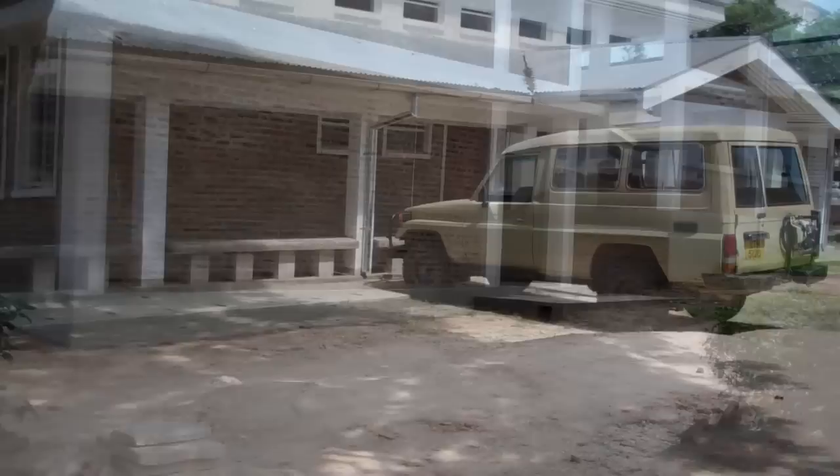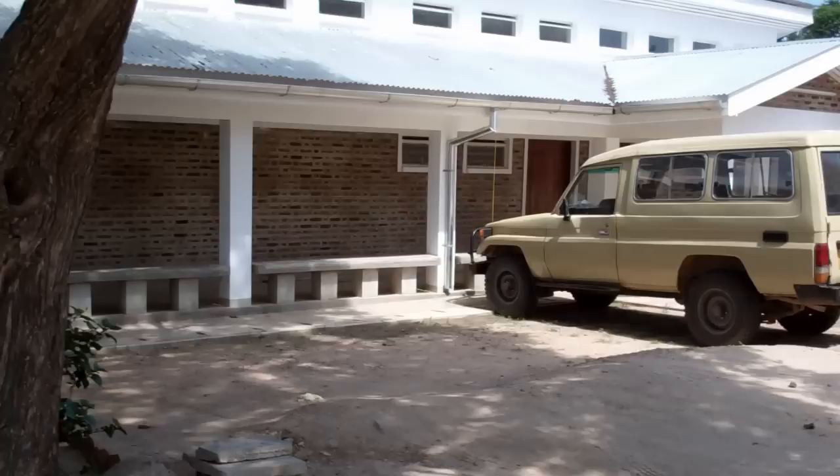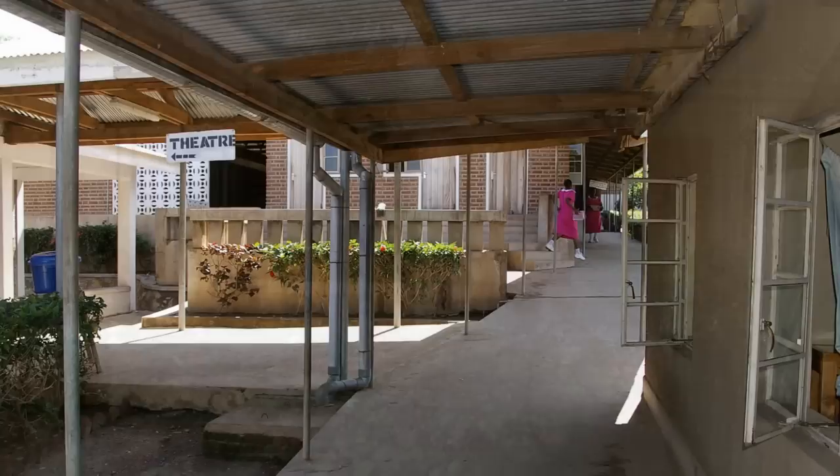This is the trauma building. It does have a theater — meaning an operating room — probably a place to fix lacerations and so forth. The actual operating rooms are down below. There is also an x-ray department.